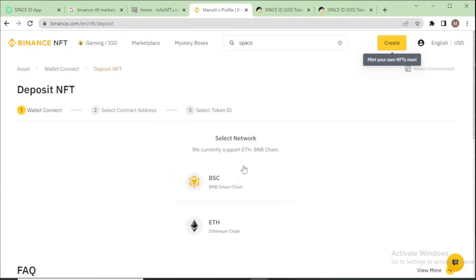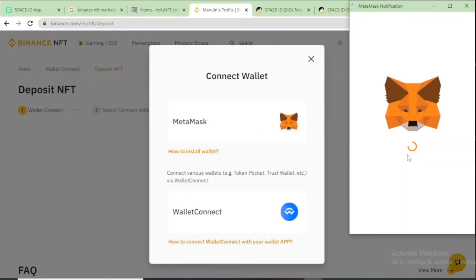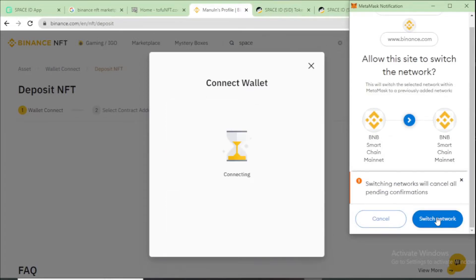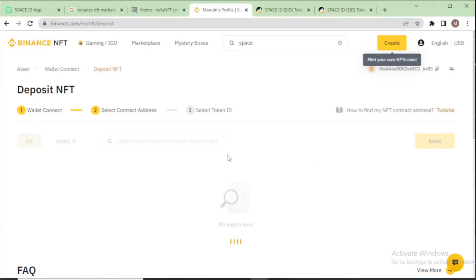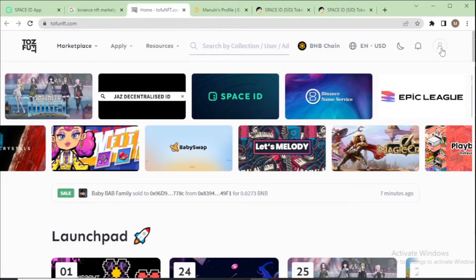Choose your network — BSC or Ethereum. I choose BSC. Connect your MetaMask wallet. Then you need to choose your contract address. To get the contract address, I go to my TofuNFT account.